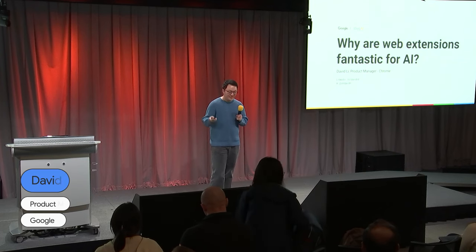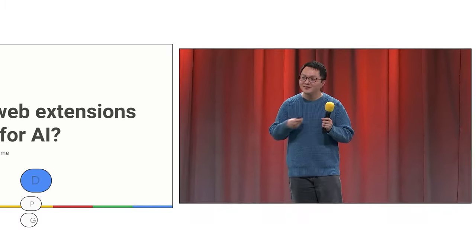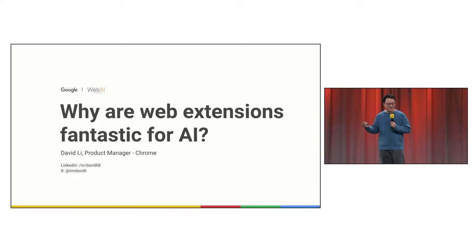Hey everyone. I'm here to talk about why web extensions are fantastic for AI. Consider this a sales pitch. I'm David Lee. I'm a product manager in Chrome, and I work on Chrome extensions.